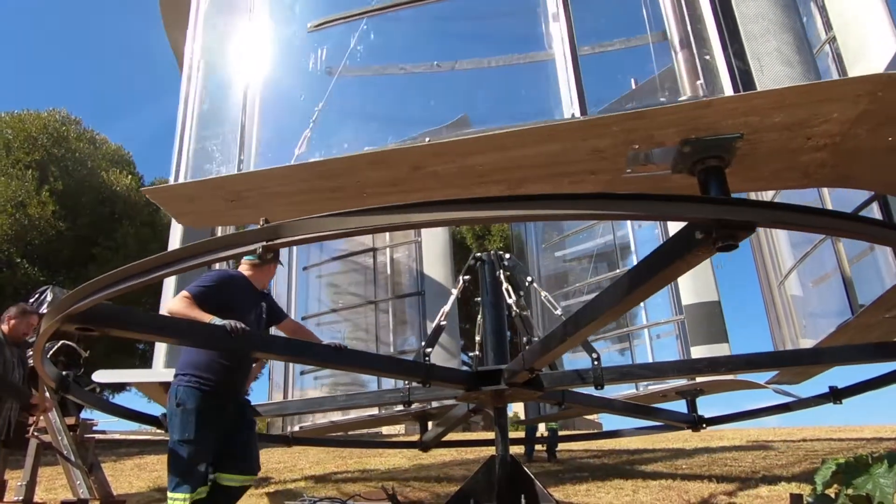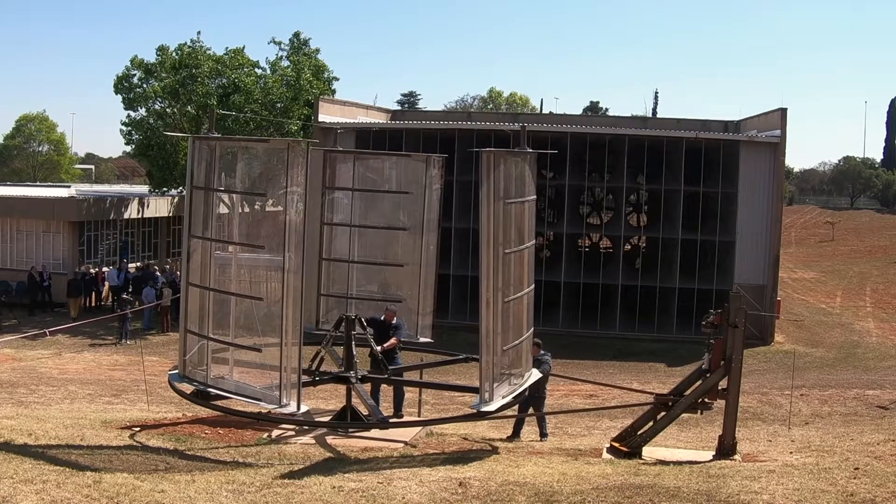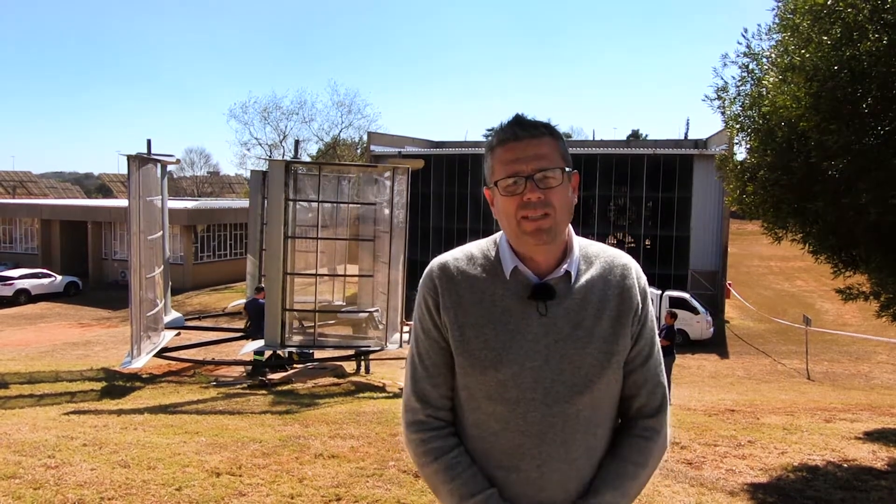We believe that the turbine we have behind us, or future iterations of this turbine, is going to be perfectly viable to deploy in urban areas, in cities, on rooftops, and basically provide embedded, seamless, clean energy from rooftops.